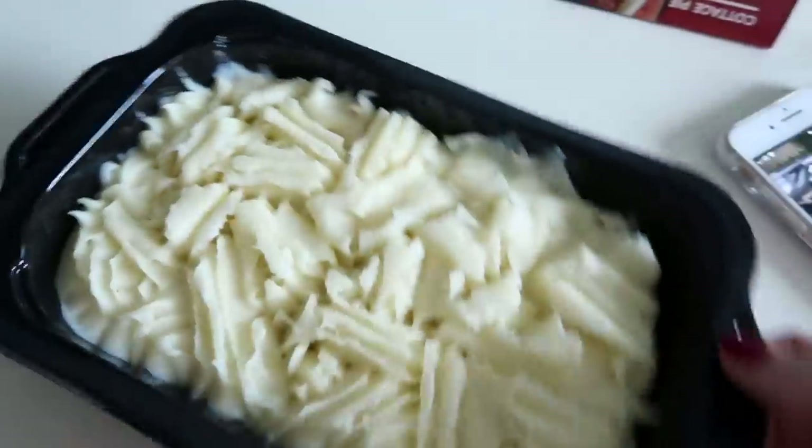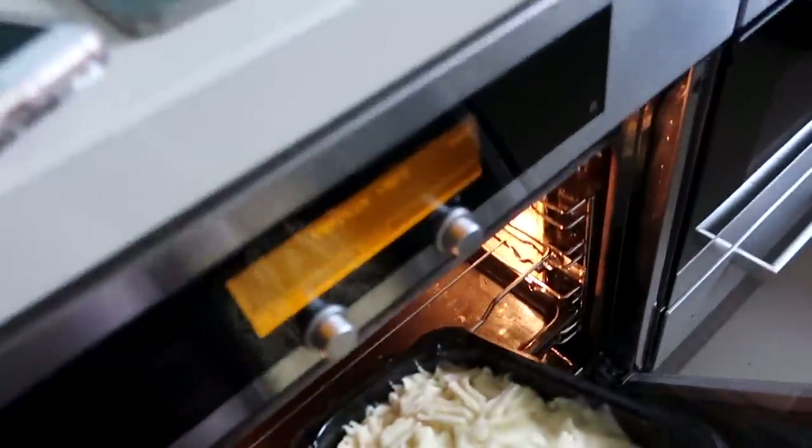I'm just about to put a cottage pie in the oven - how thrilling is that! In you go. I actually cannot wait for this, I'm really hungry. My plan today is to edit this video so I want it to go up tomorrow. I'll leave a link to my apartment tour below if you want to see it.